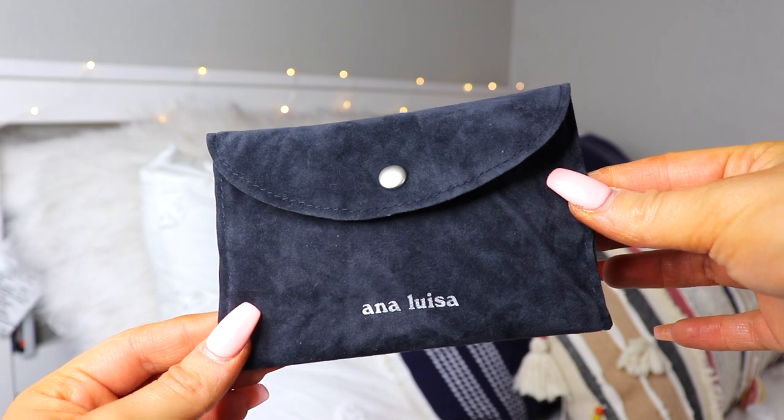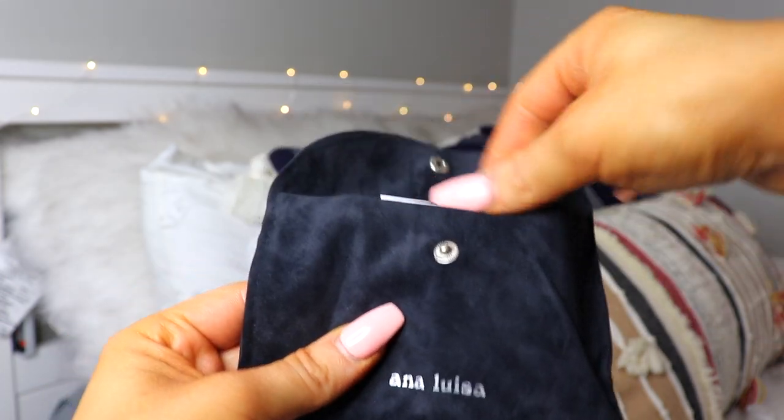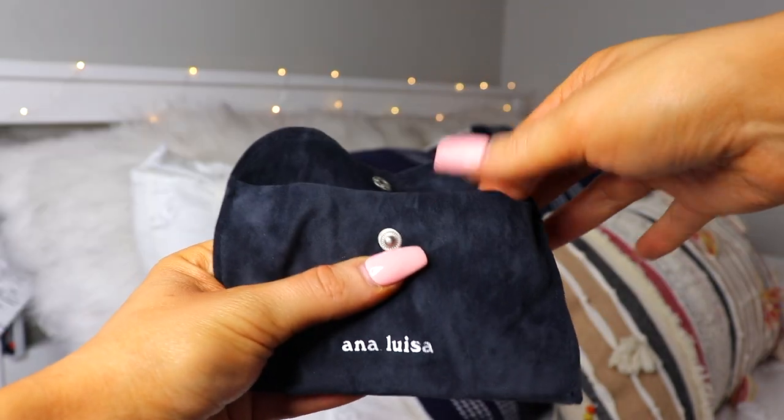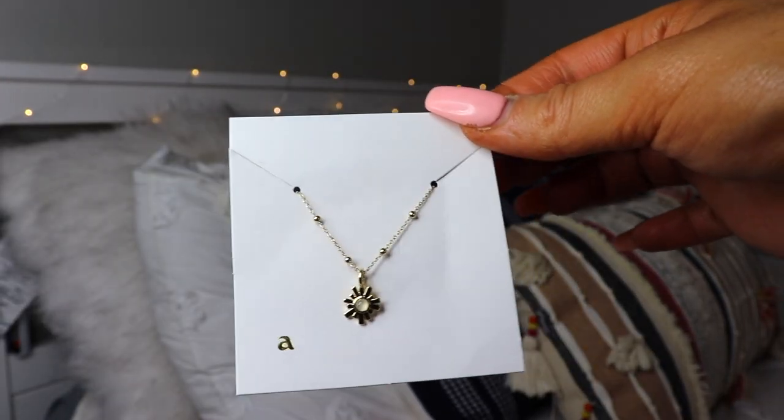Right now I'm wearing the Ava set and the Mara Pearl ring. What I like about Ana Luisa is that they have sustainable jewelry at such a low cost. Their jewelry starts at just $39 so there's something for everyone. All their jewelry is made out of 100% recycled gold and sterling silver and their diamonds are actually sustainably lab grown. What's really cool is that their goal is to achieve a net zero carbon footprint by the end of 2020 and sustain that for years.